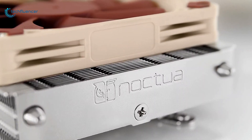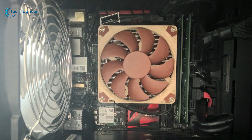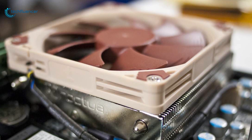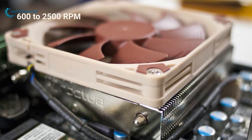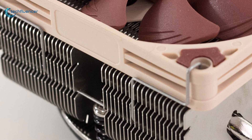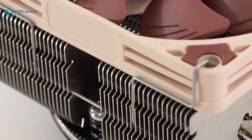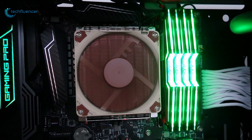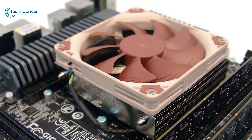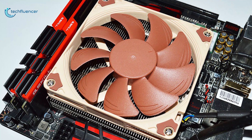Next up at number 2, we have the Noctua NH-L9i, an ultra-compact and low-profile CPU cooler that only takes up a height of 37mm, ideal for building with ITX and small form-factor systems. Featuring a nickel-plated copper heat sink and pipes, this CPU cooler sports a 92mm low-profile fan with speeds of 600–2500 RPM and a noise level of 23.6 dBA. You should have no issues with RAM clearance with this CPU cooler. An included low-noise adapter can bring the fan's maximum speed down to 1800 RPM while volume also drops to 14.8 dBA. It works well in slim cases thanks to its 95x95mm footprint, so it is fully compatible with tall memory modules.